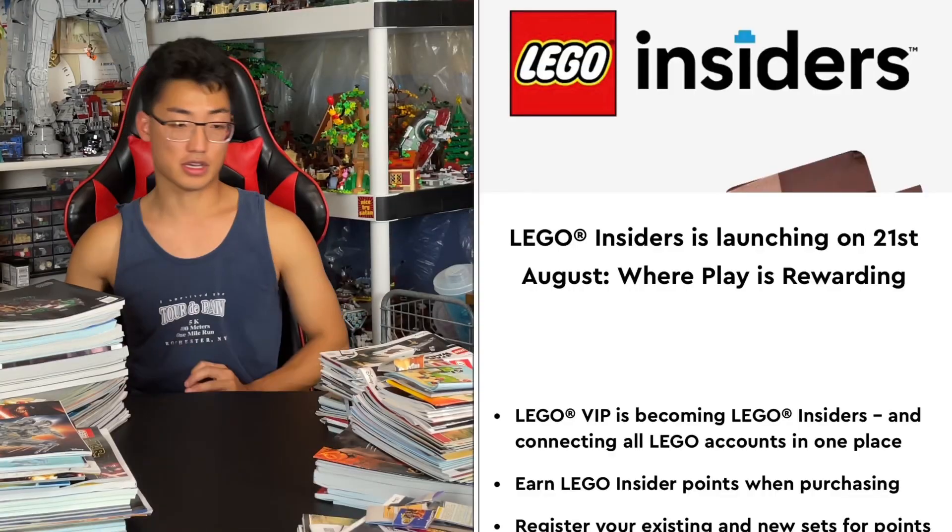Hello everyone, welcome back to Surrey Studios. I have some exciting news happening August 21st: the VIP program is no more. Lego is moving on from that and doing a major upgrade — it's no longer going to be called VIP. It's going to be called Lego Insider.